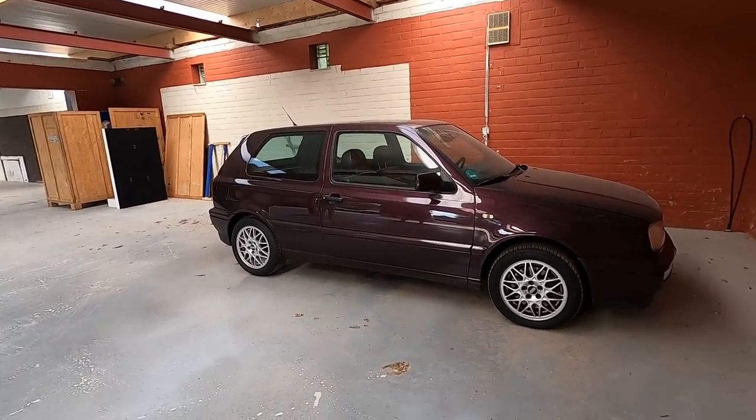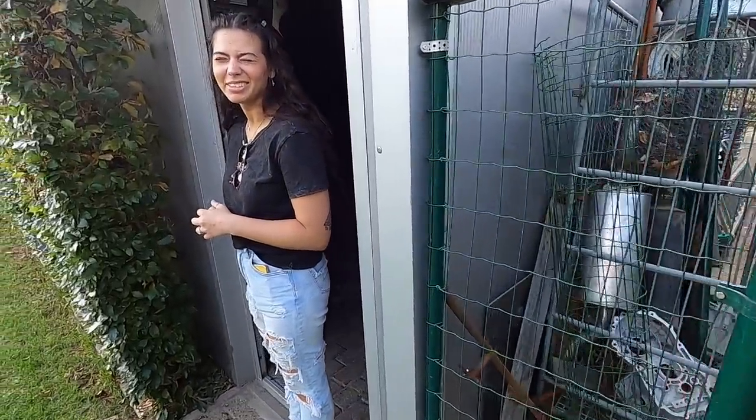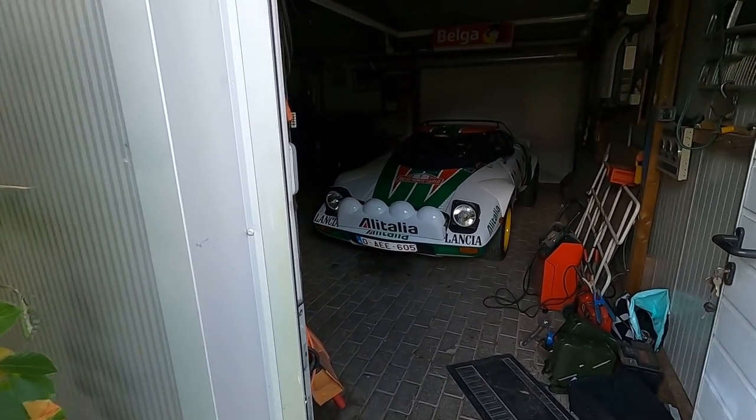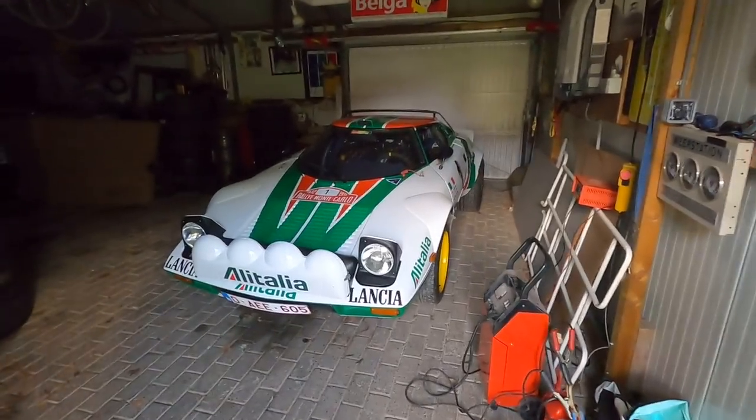Stop number three — we saw his current shop, his new shop in progress, and now we're at the house, well his dad's house. You can tell it's his because there are wheels literally everywhere. Wait — see his race car? There's a race car in there! Oh, it's a Lancia! You have a whole race car in here — this is crazy.